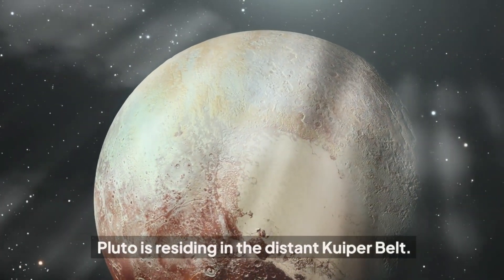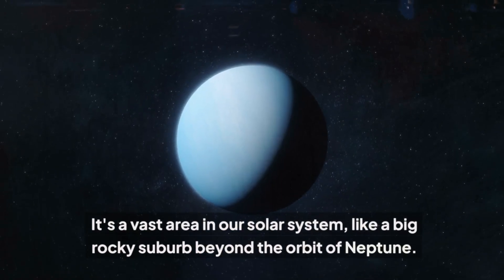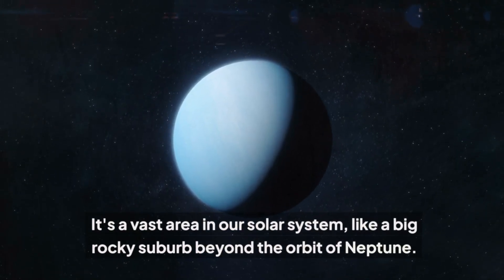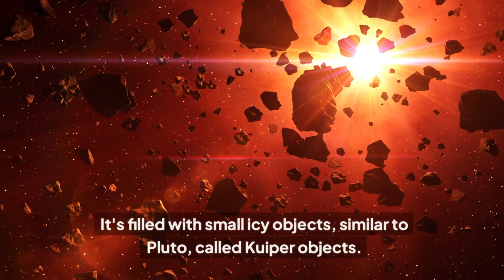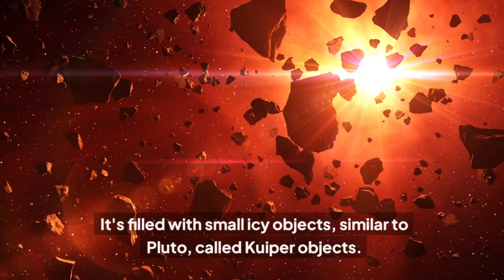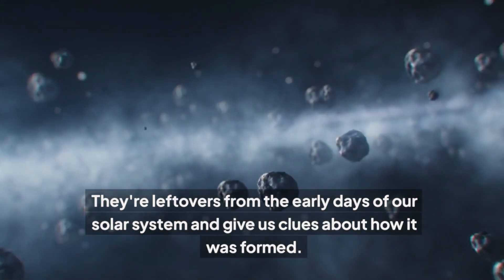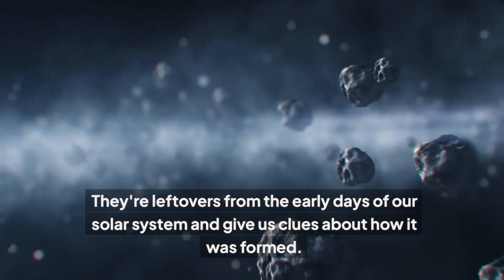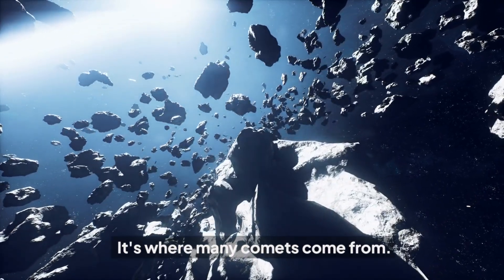Pluto is residing in the distant Kuiper Belt — a vast area in our solar system, like a big rocky suburb beyond the orbit of Neptune. It's filled with small icy objects similar to Pluto, called Kuiper objects. They're leftovers from the early days of our solar system and give us clues about how it was formed. It's also where many comets come from.